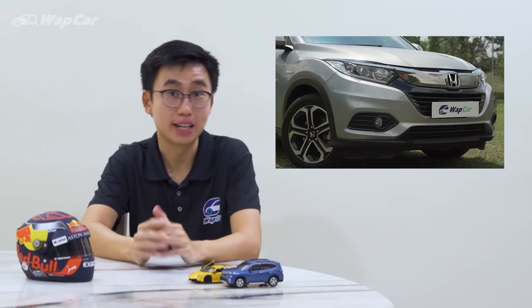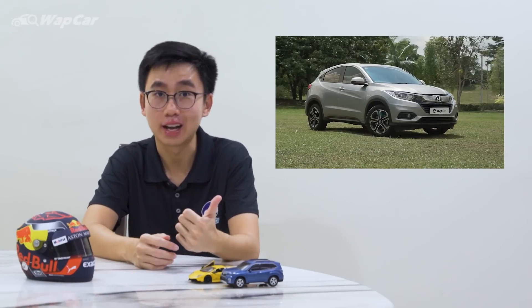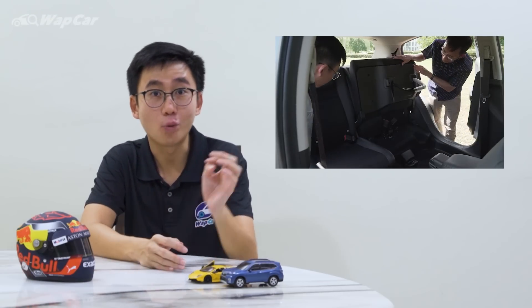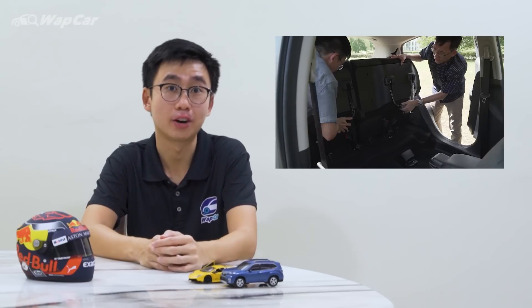Hello everybody, this is Adrian for WapCar.my and I'm all about the details. For years now, Honda has dominated the B-segment SUV market with the HR-V. It has a great formula: tall ride height, decently equipped, spacious and practical interior. It's the type of one-car-does-it-all type of car.